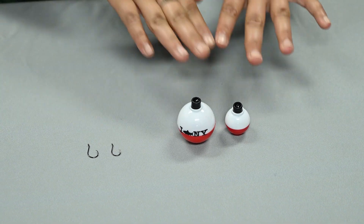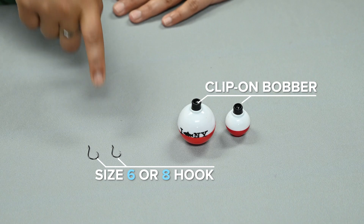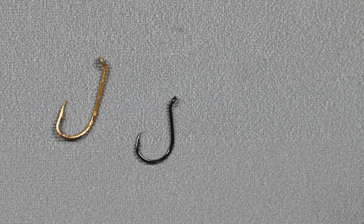Bobbers and hooks are great for getting started fishing. Start with a basic clip-on bobber and a size six or eight hook. Try using a circle hook for easy hook removal. Remember, a smaller hook can catch a larger fish, but not the other way around.